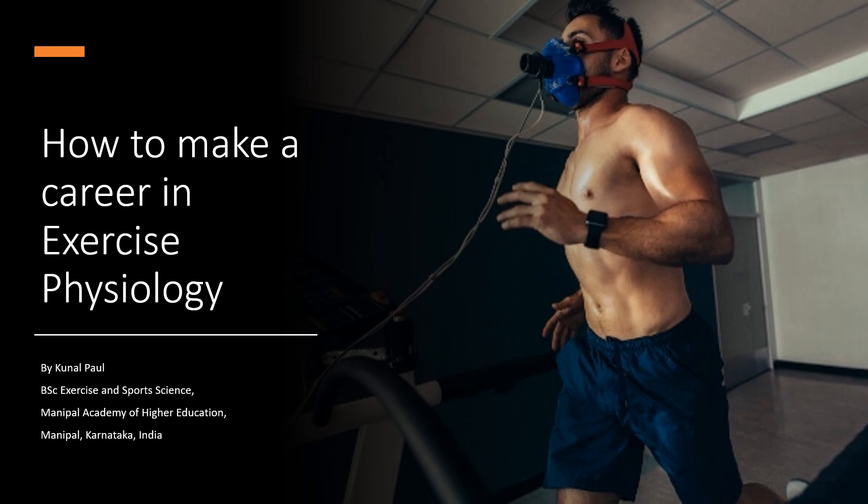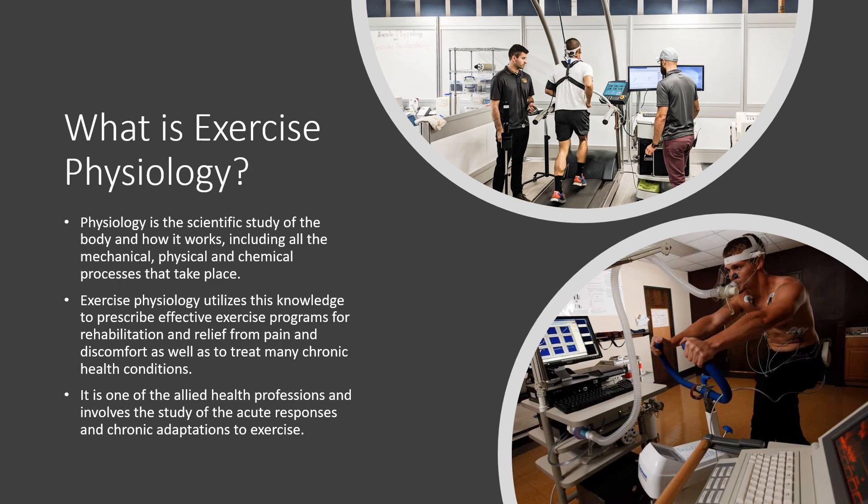Hello everyone. This is a new video about how to make a career in exercise physiology. So let's get started. First of all, what is exercise physiology? Basically, physiology is the scientific study of the body and how it works, including all the mechanical, physical, and chemical processes that take place in the body. Exercise physiology utilizes this knowledge to prescribe effective exercise programs.